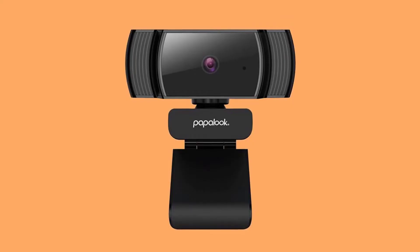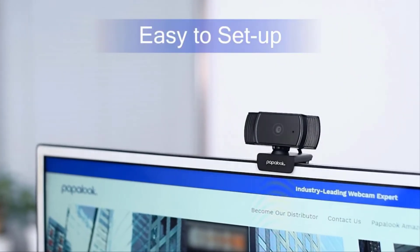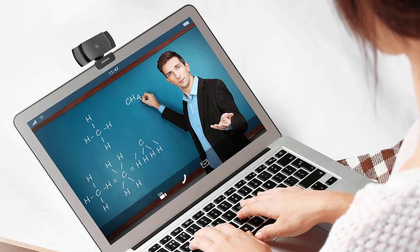Built-in noise reduction microphones make the sound purer and clearer. The 65-degree angle is perfect for various occasions such as online conferences or learning.